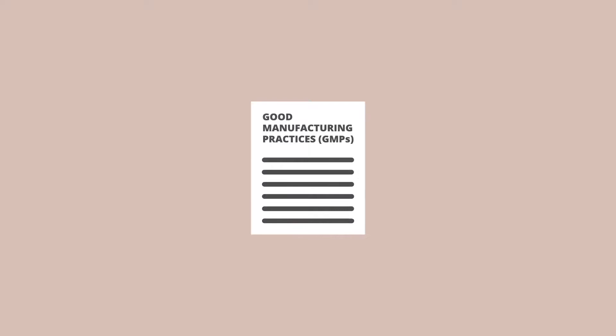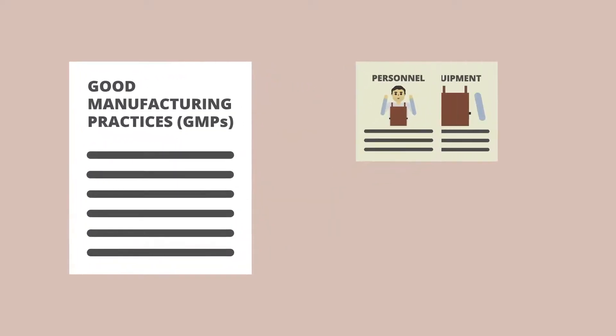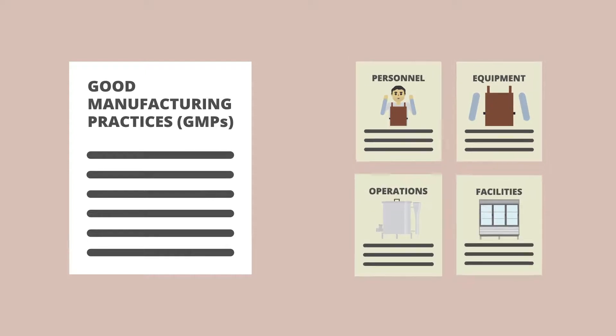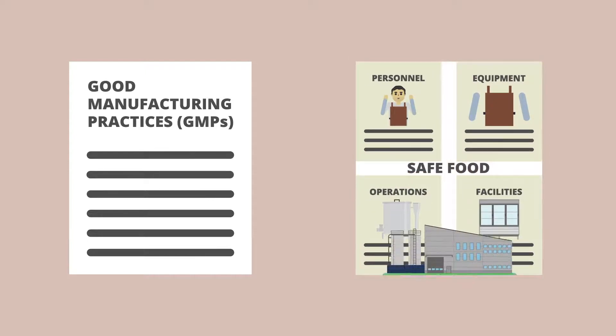Good Manufacturing Practices, or GMPs, require that all processors follow standards for personnel, equipment, facilities, and operations that make the facility suitable for producing safe foods.